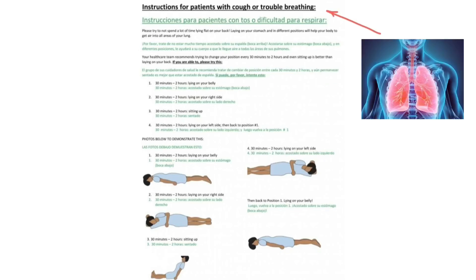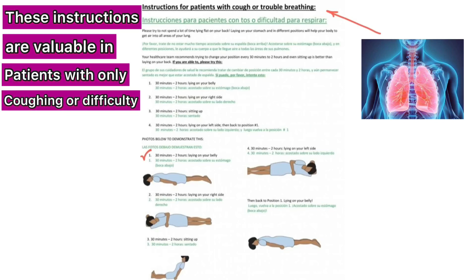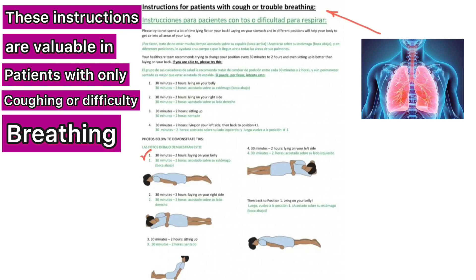These instructions for patients with cough and trouble breathing are from Dr. Suzanne Bentley, with some additions. Number one: 30 minutes to two hours of laying on your belly — place a pillow in the chest/stomach area. Number two: 30 minutes to two hours of laying on your right side. Number three: 30 minutes to two hours of sitting up at 45 degrees or more. Number four: 30 minutes to two hours of laying on your left side — add a pillow when on your side as well. Then return to position one and repeat the cycle. I hope you enjoy this video; if you find it beneficial, please share it on social media with your friends and families.